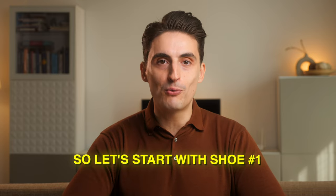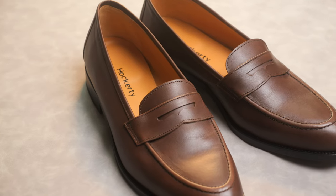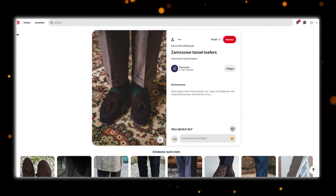The first shoe on the list is also my personal favorite, and that's a nice pair of loafers. Because we're talking about the essentials, I'm actually talking about a penny loafer. If you already have a penny loafer, you might get creative with different colors or different types such as a tassel loafer or maybe a horsebit loafer, but the most essential type would be a penny loafer.